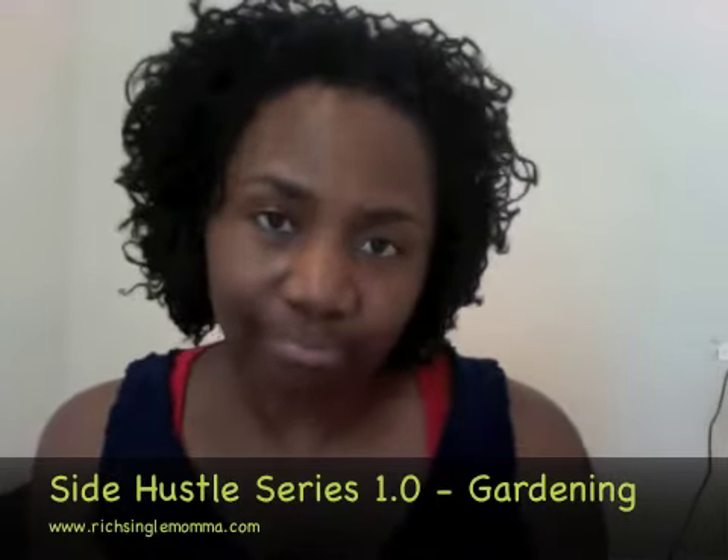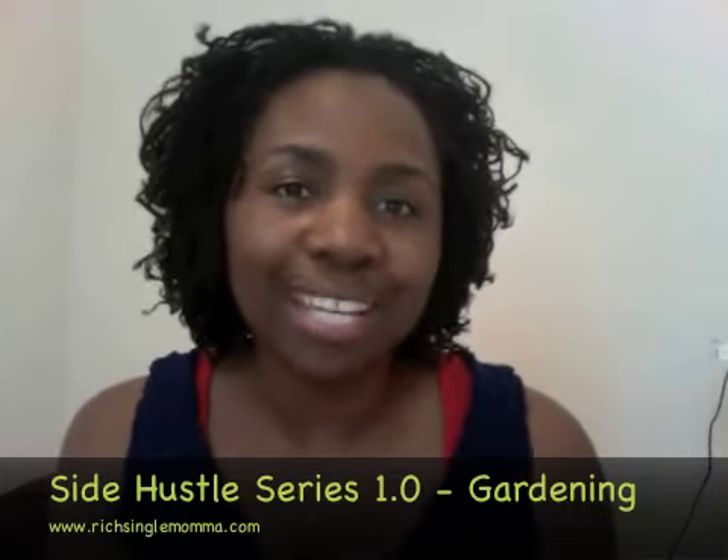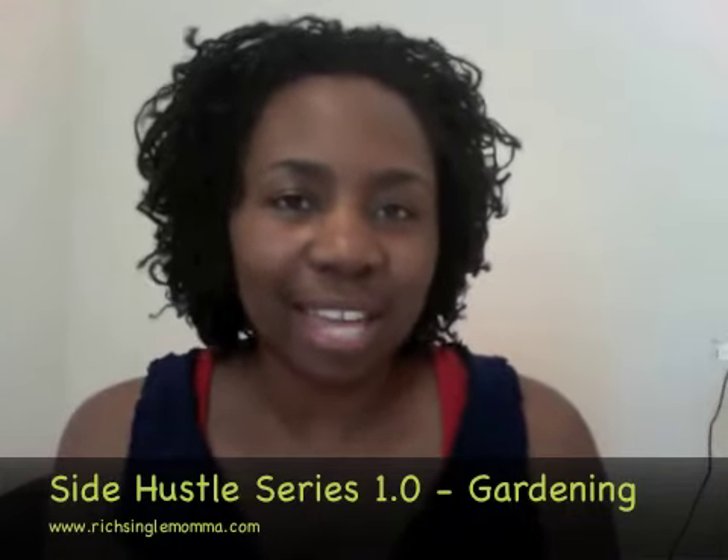So that's my tip for today — a side hustle: selling your produce. Talk to you later and I hope you have a great day!